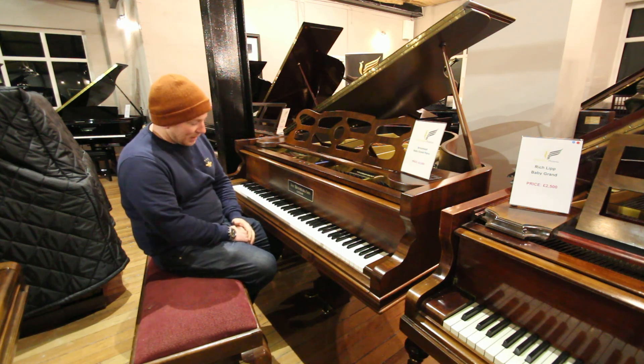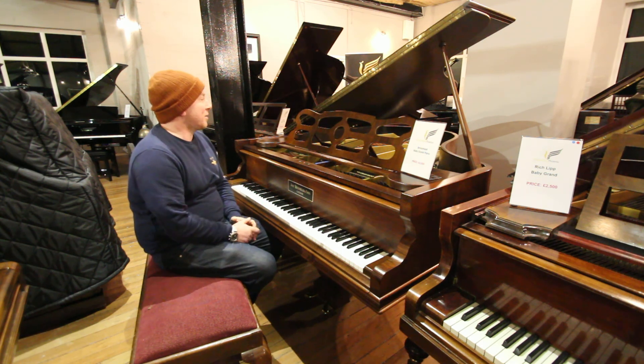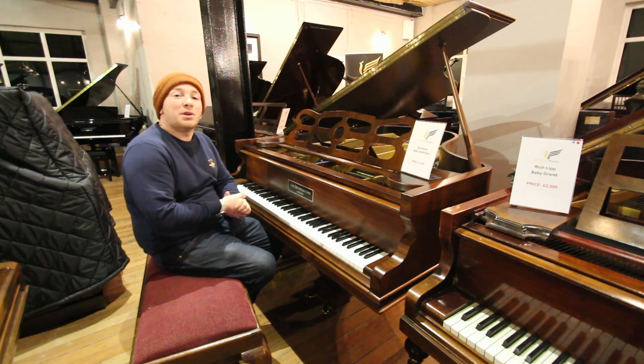88 note keyboard, two pedals as you'd expect from a piano of this age. What more can I say — you're more than welcome to come down and try it.